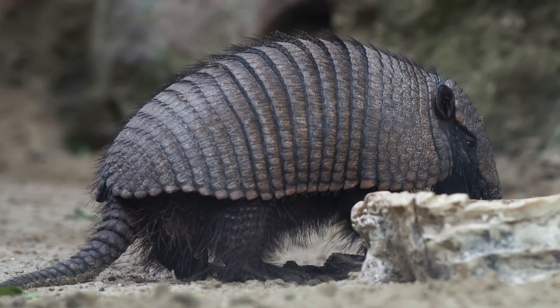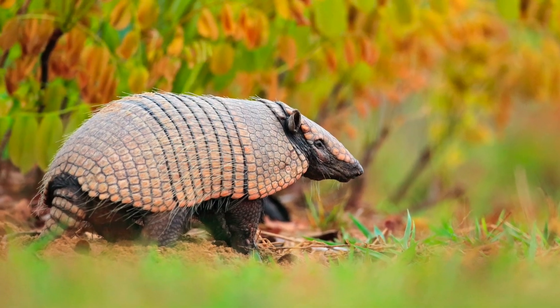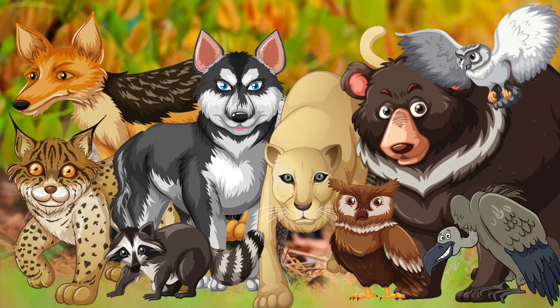They are the only living mammals that have that kind of shell. This shell influenced their name, for armadillo is a Spanish word meaning 'little armored one.' This shell is used as protection against their many predators, like coyotes, lynx, wolves, raccoons, pumas, bears, and some birds of prey.